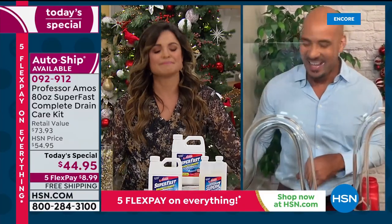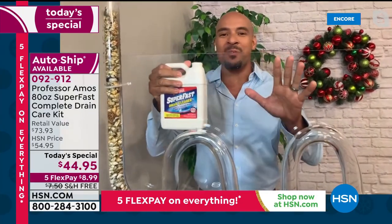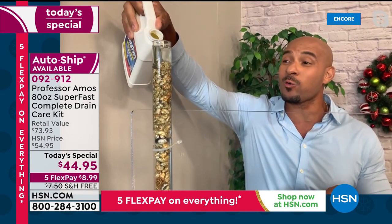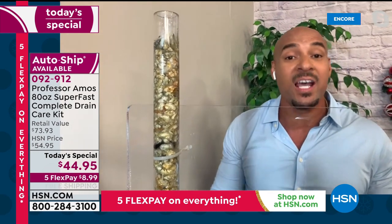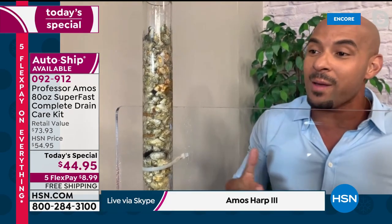Happy holidays! It's a time of year where we're running into clogs because of the cold weather, the cold pipes, and all that gunk going down your drain line. Super Fast has an accelerated formula — that means it works on contact to break down all the grease, all the oil, and all the grime in your line.